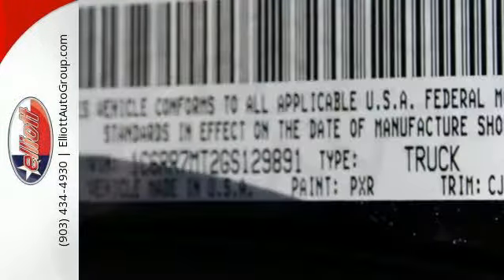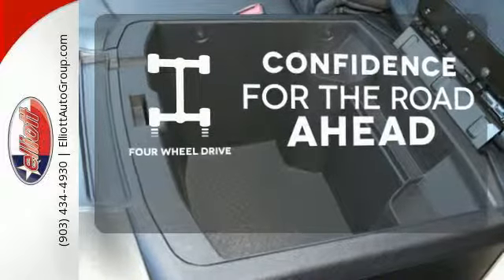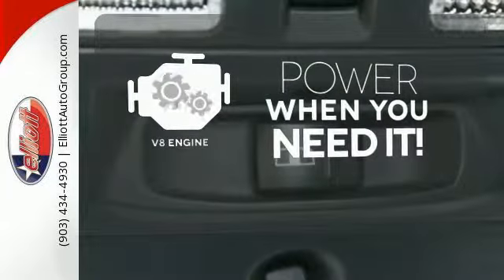When you see all the features on this pickup, you won't be able to say no either. Feel the confidence as you control the road with four-wheel drive. You'll want to keep both hands on the heated steering wheel. Have fun behind the wheel with a V8 under the hood.